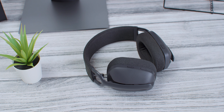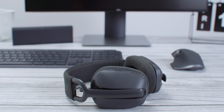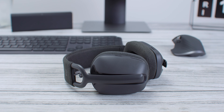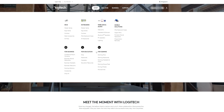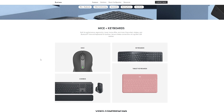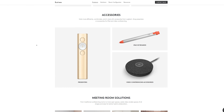Logitech also has a broader portfolio beyond gaming, covering a variety of categories and a wide range of products — from basic models to flagship products like the MX series — through which they have built a great reputation.